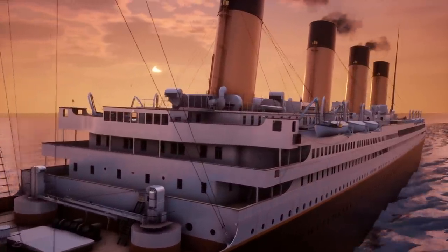Today is Thursday, April 11th, 1912. The Titanic had been sailing from Cherbourg, France since last night, and it was now soon arriving at Queenstown, Ireland.